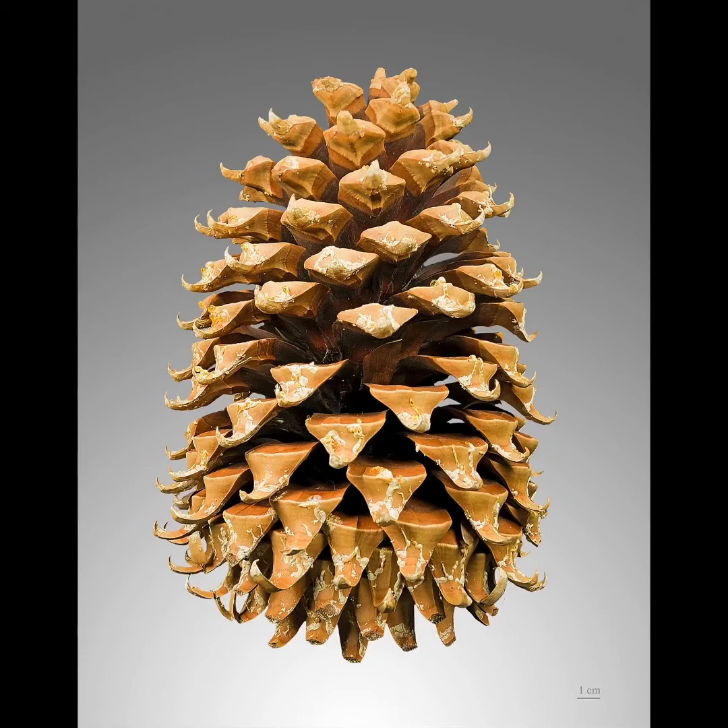Unlike deciduous trees, which have flowers and fruit, conifer trees do not have flowers and they do not grow fruit. Instead, conifer trees make cones and seeds grow inside their cones. When a cone opens on the ground, the seeds fall out and are spread by the wind.